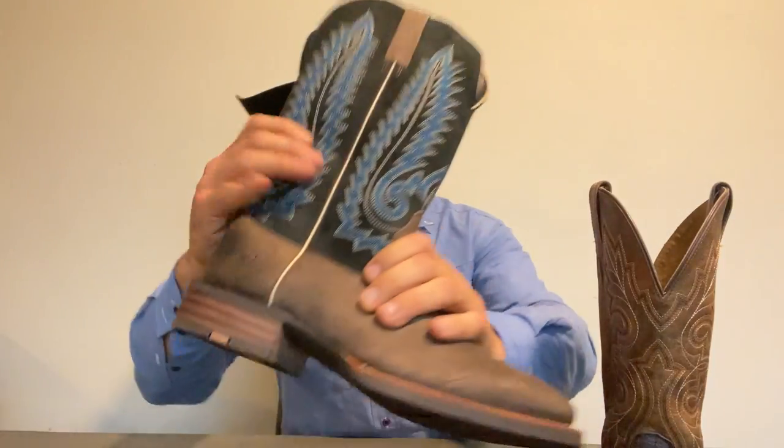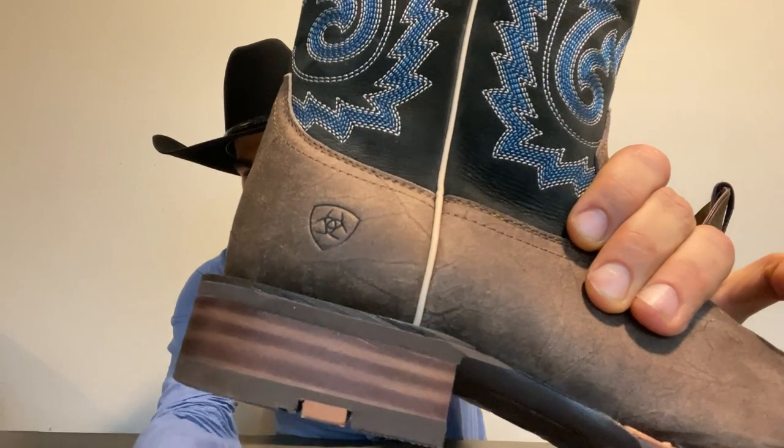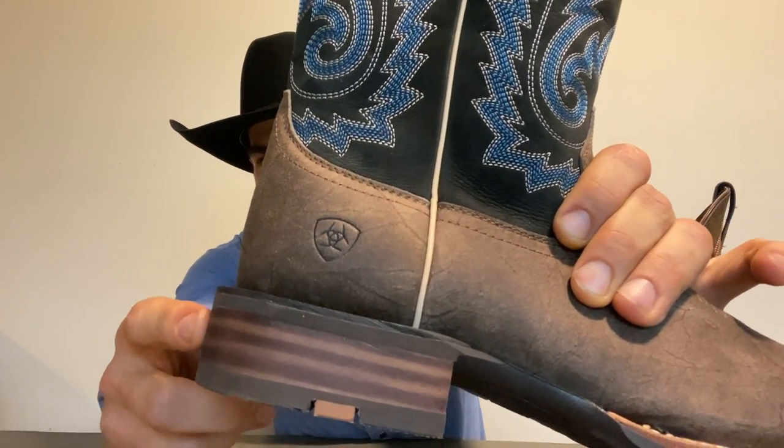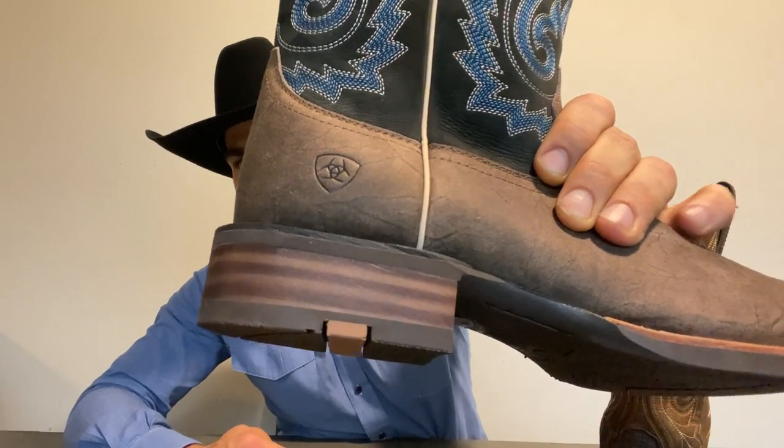Also the heel. This one feels like a stacked leather heel — even though maybe it's one solid piece of leather made to look like one, they did a much finer job than this one, which is just a piece of plastic or synthetic material, rubber painted to look like a cartoonish stacked leather heel. It's obviously not.